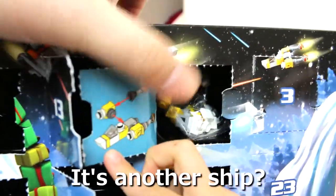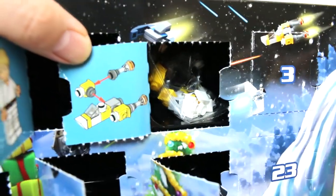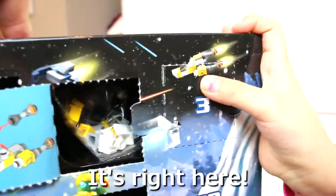It's a letter set. We open the sketch. Oh! It's a Y-wing. It's right here. There it is.